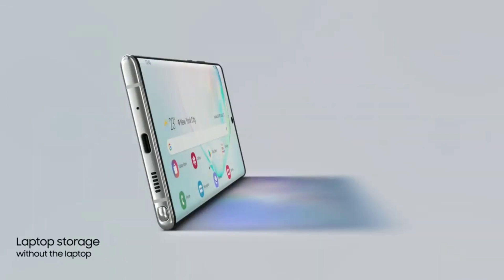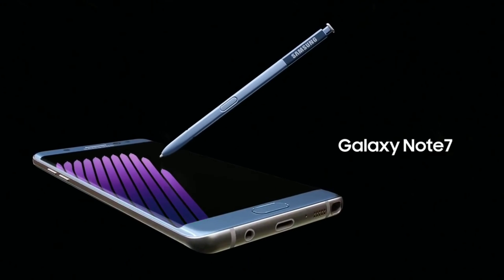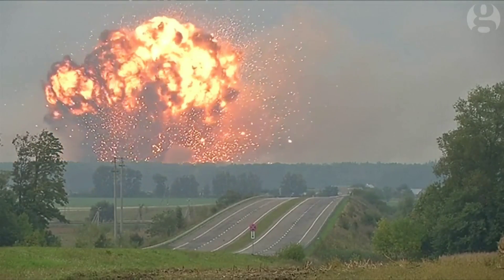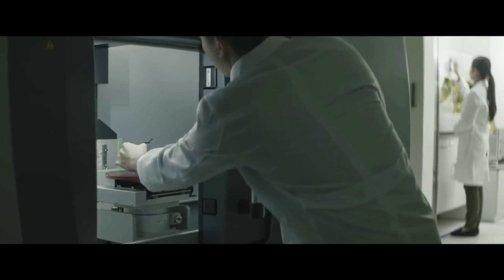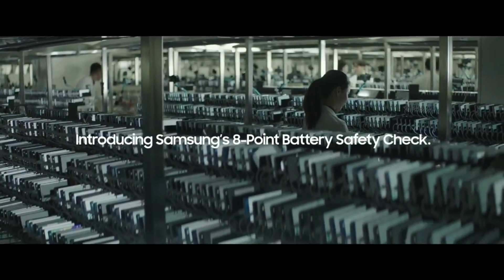Now, I know you're thinking of what happened the last time Samsung forced a larger cell into a device. That's not going to happen because graphene batteries don't explode no matter what happens. And that's the biggest benefit of using this technology over lithium-ion batteries, which can explode if something goes wrong. And also with Samsung's 8-point battery tests, I doubt they would ever have such a battery issue again.